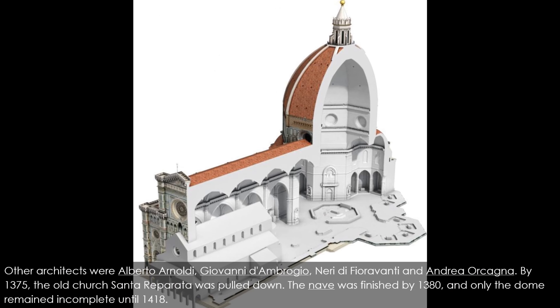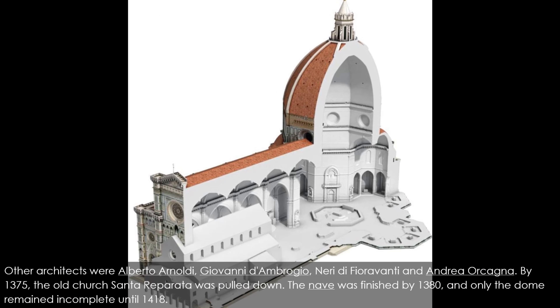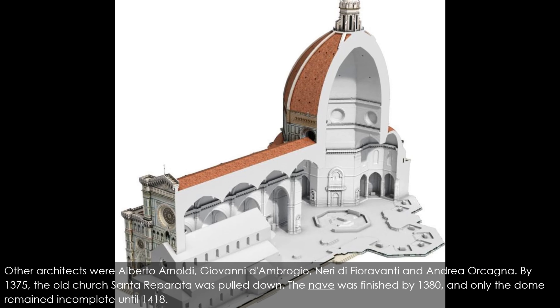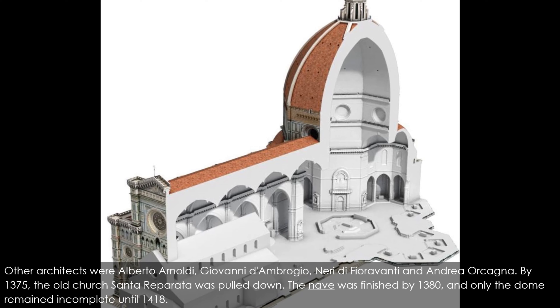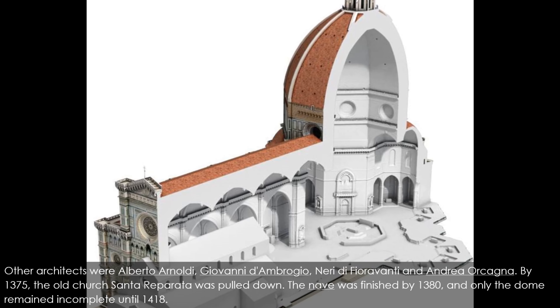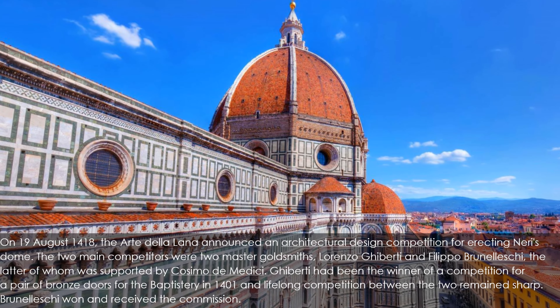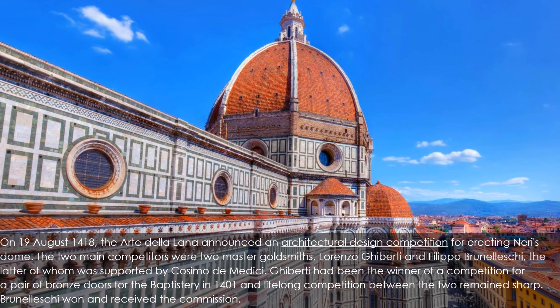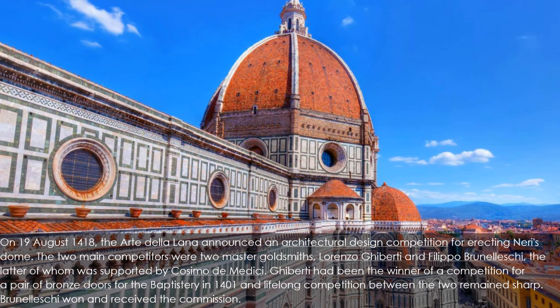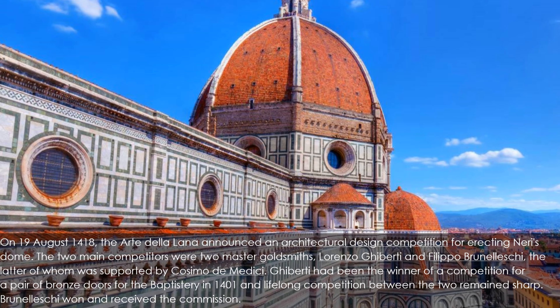Other architects included Alberto Arnoldi, Giovanni d'Ambrogio, Neri di Fioravanti, and Andrea Orcagna. By 1375 the old church Santa Reparata was pulled down. The nave was finished by 1380, and only the dome remained incomplete. On the 19th of August 1418, the Arte della Lana announced an architectural design competition for erecting Neri's dome. The two main competitors were two master goldsmiths: Lorenzo Ghiberti and Filippo Brunelleschi, the latter of whom was supported by Cosimo de' Medici.